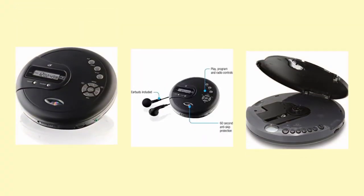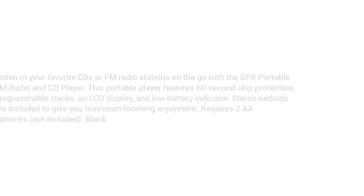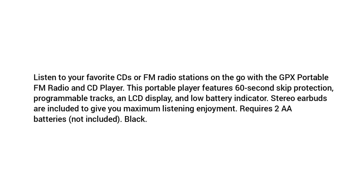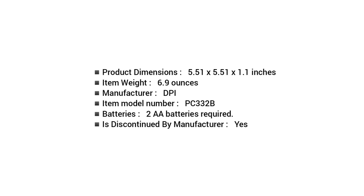Track names, radio stations, and settings info are displayed on a black and white LCD screen. The GPX-PC332B also includes a pair of stereo earbuds for listening in private on the go. This device is really more of a Frankenstein's monster hybrid of boombox and CD player, and that's a good thing. Let's face it, most portable CD players are pretty drab devices — they do what it says on the tin, but not much else.